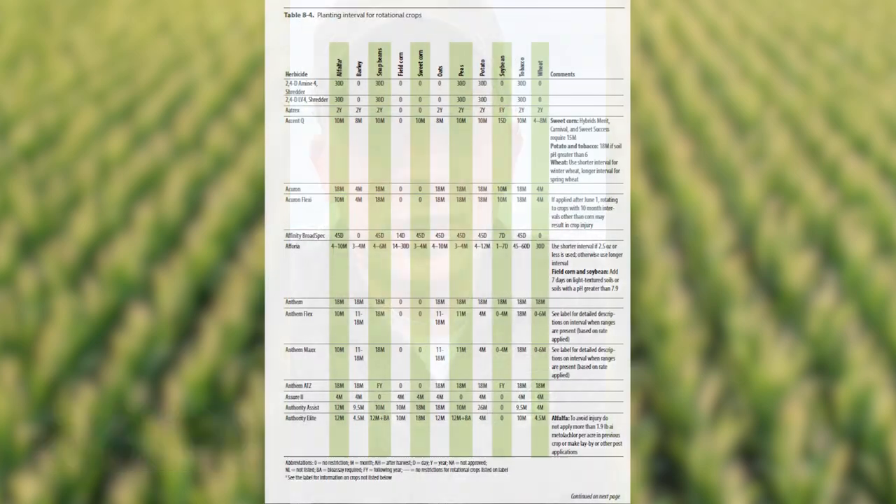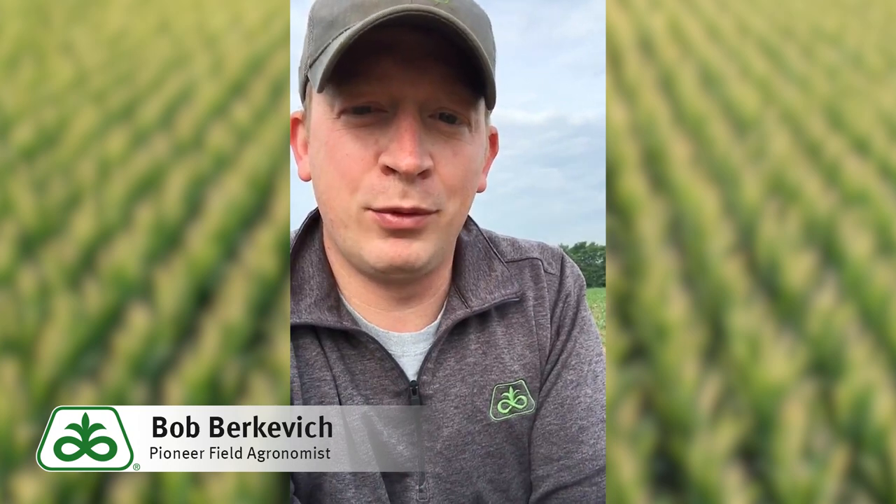No matter what you're spraying, make sure you take a look at the label and take a look at A3646 from UW Extension — it's another good publication. And another thing to consider is, as we need to start maybe adjusting some of our tank mixes in these post applications, these group 15 herbicides — maybe we'll need to use them a little bit more or in a little bit heavier rates and rely on those herbicides, because the rotation restrictions on those generally aren't as strong or might even be zero compared to products like atrazine or group 27. So don't be afraid to utilize those chemistries a little bit more than maybe you had even planned before planting season.